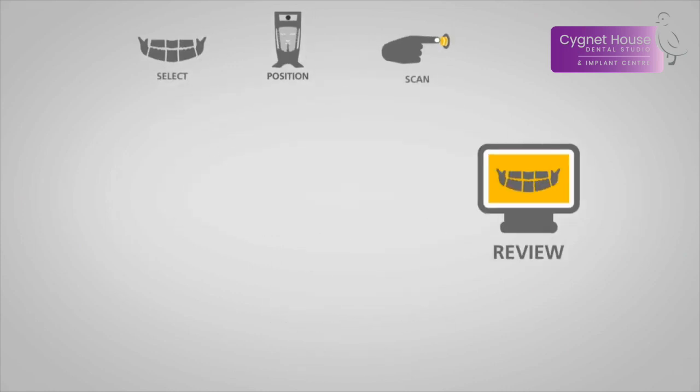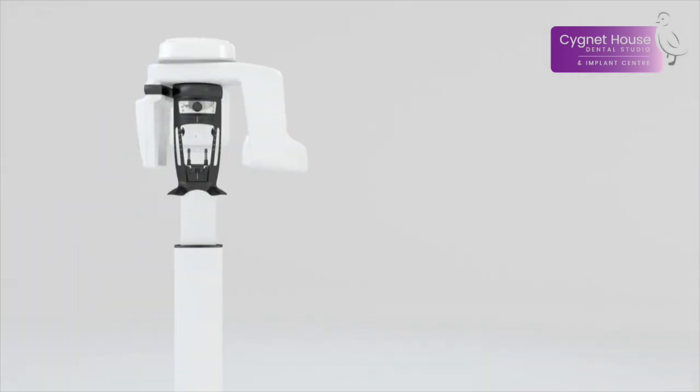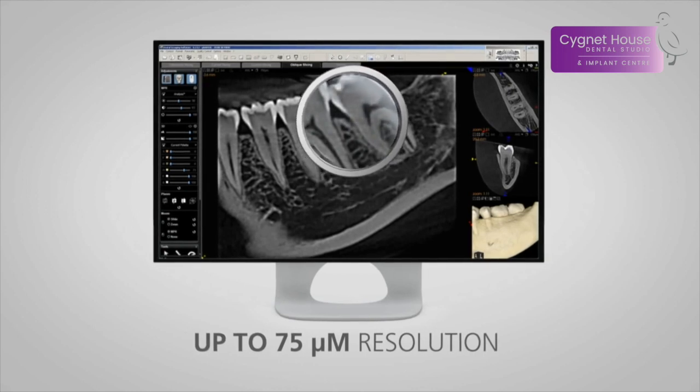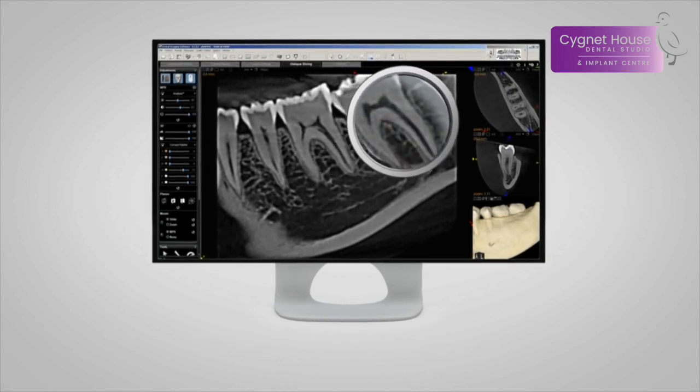It helps our dentists to accurately plan your treatment and to visualize the orientation and position of critical structures like nerves, teeth, and roots, and to evaluate your exact bone density, all in super high resolution.